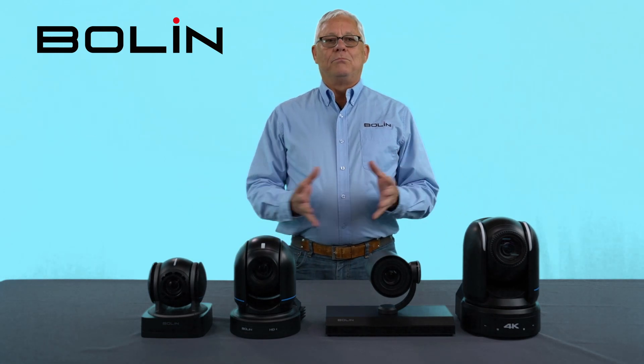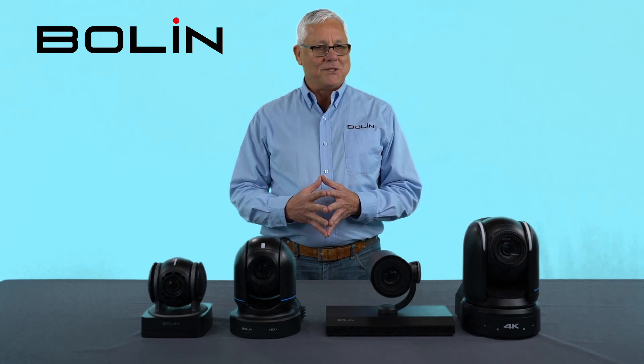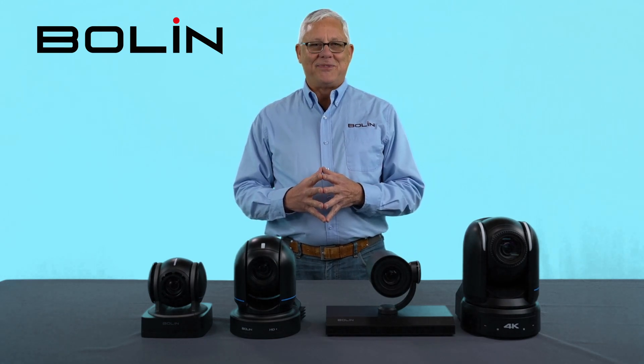The Blue Line cameras from Boland. We're very excited about these products, and we can hardly wait to tell you more about them.